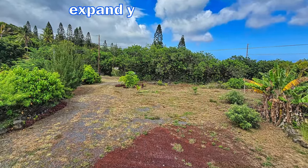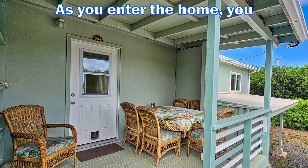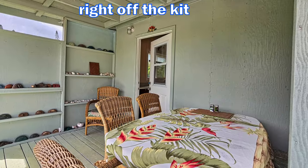Even with all that, there is plenty of space left to expand your sanctuary. As you enter the home, you will find a nice covered outdoor dining area right off the kitchen.